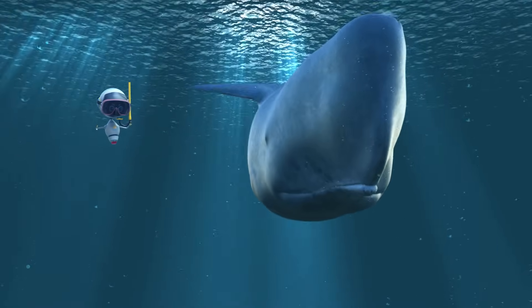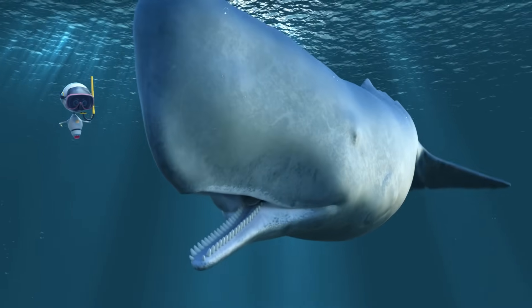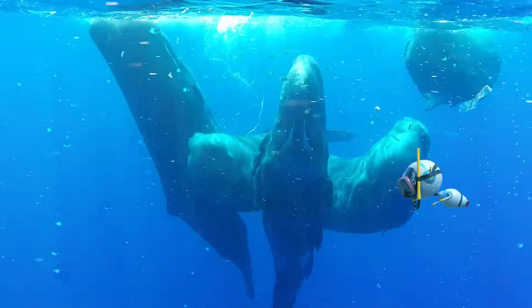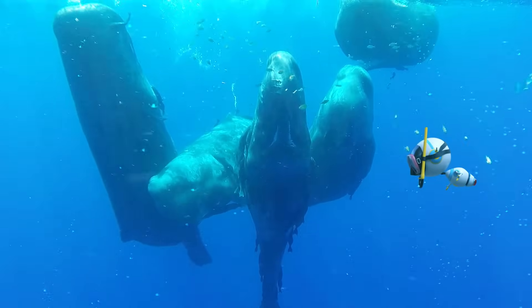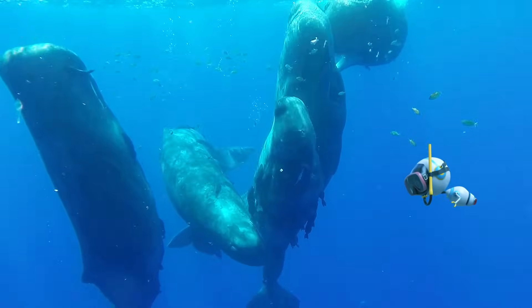They are master divers, often reaching depths of 2,000 feet. And their hunting trips can last over 45 minutes. These carnivores feast on deep-water squid, sharks, and fish.